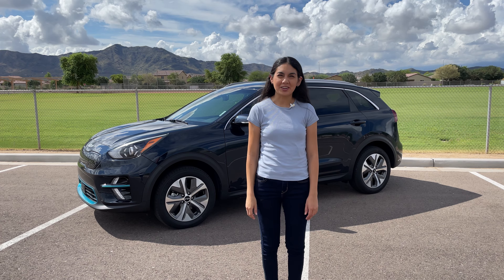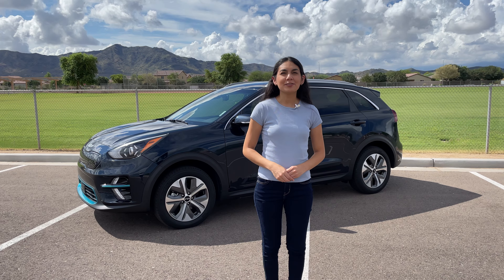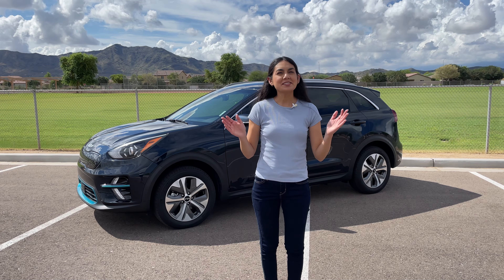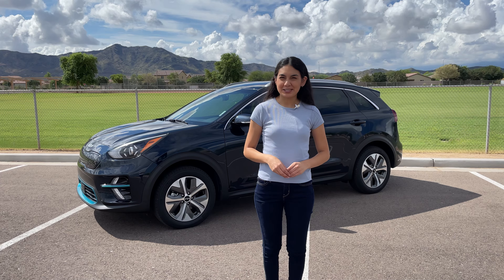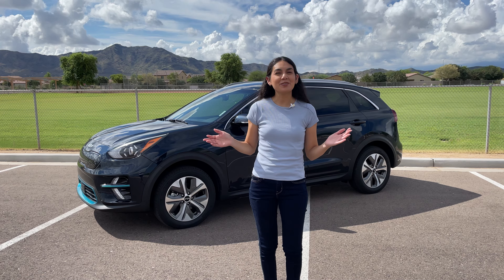Hi, thanks for joining me in another video. Today we are going to look at another EV option from Kia. This is an EV that starts around $40,000 MSRP and is one that may offer more than you'd expect. Let's look at the Kia Niro EV.